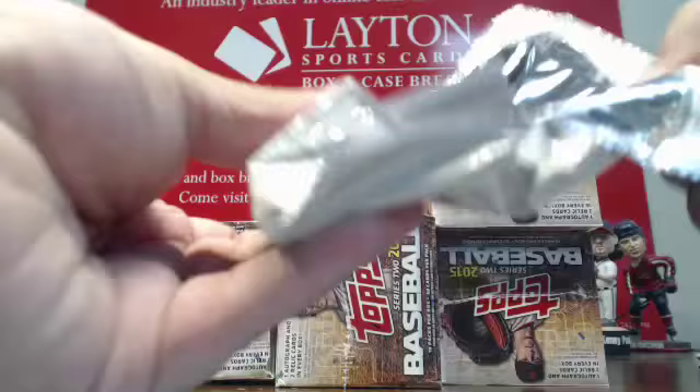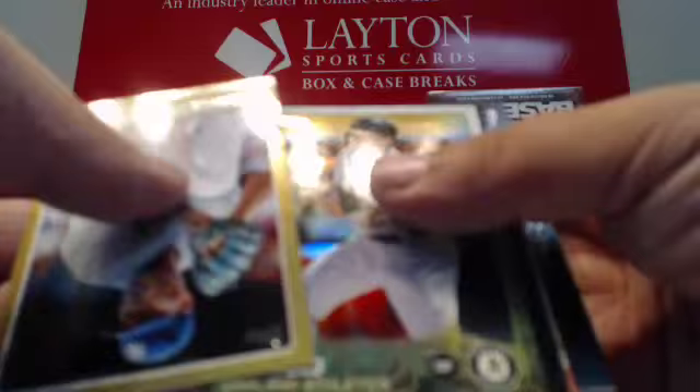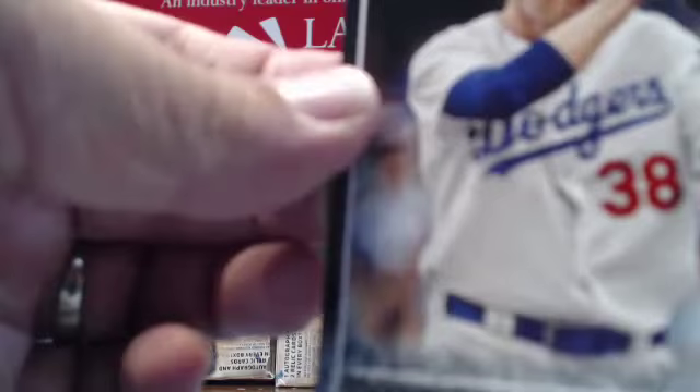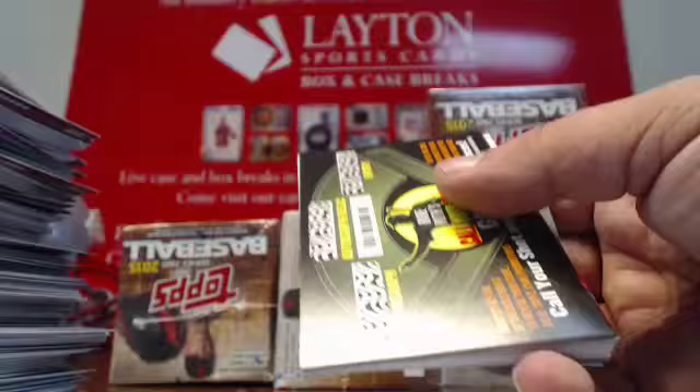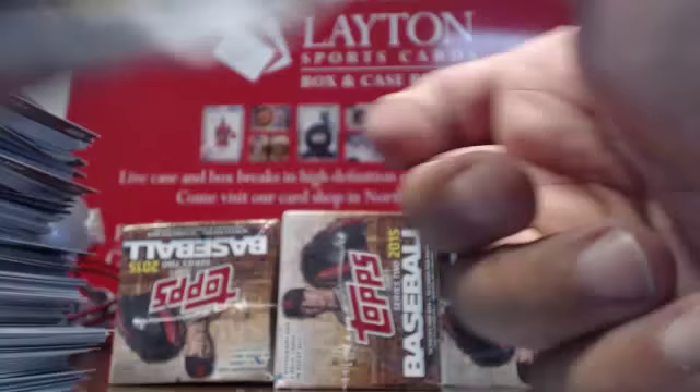Last pack of this box. Gold Ivanova. Foil Sam Fuld. A couple more inserts. Got a black parallel — Dodgers again, Brandon McCarthy. That is serial numbered to 64. Another card for the Dodgers — Brandon McCarthy, black parallel. First Pitch of Kelsey Grammer for the Dodgers. Good old Frasier. That will do it for that box.